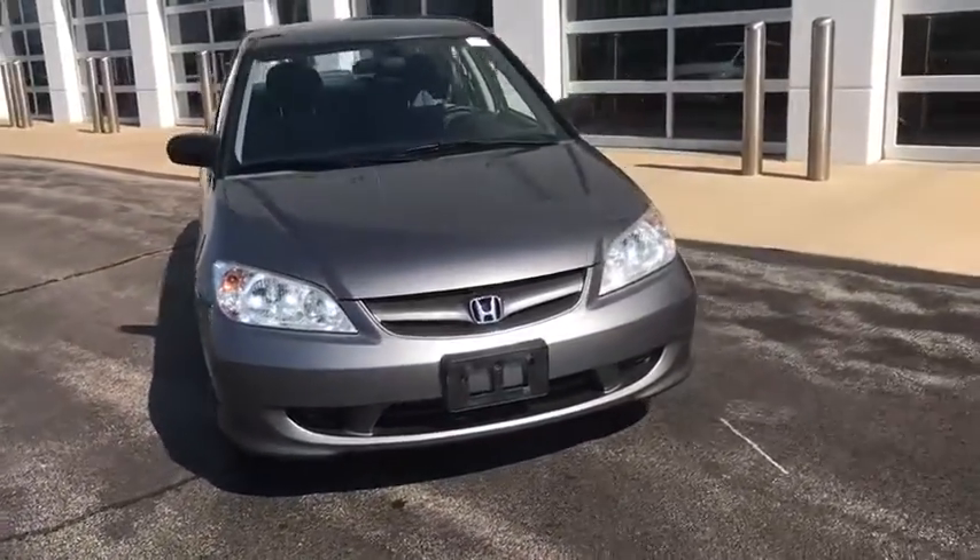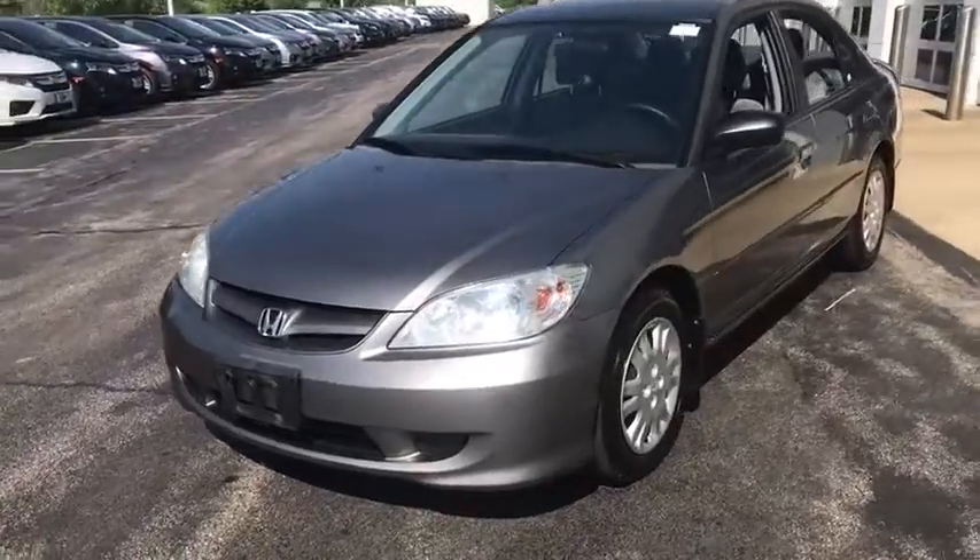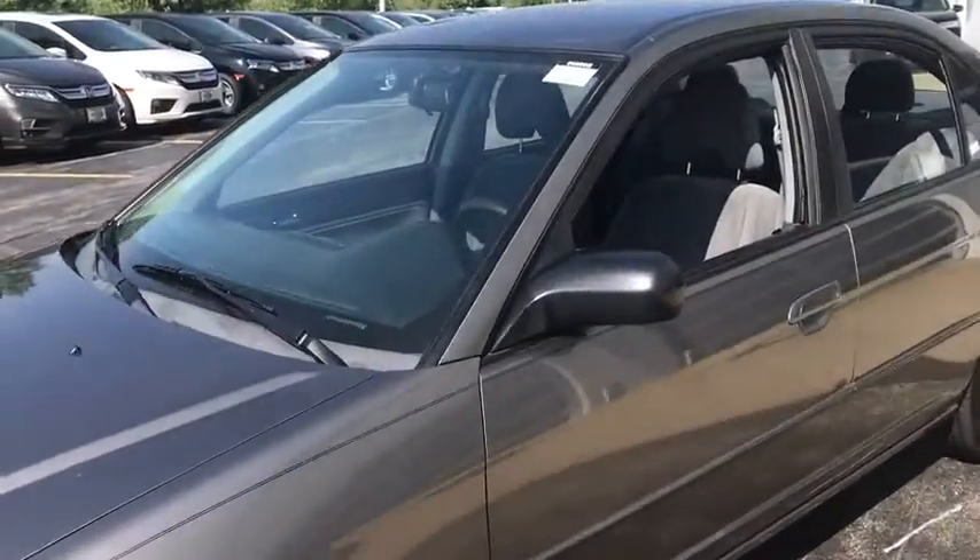Practical, awesome gas mileage, and incredibly reliable. This vehicle has less than 130,000 miles. Here are some of this vehicle's great options.